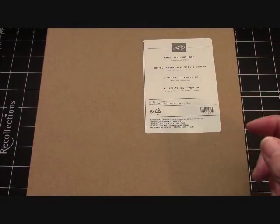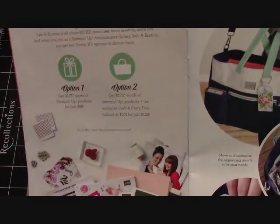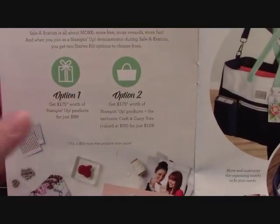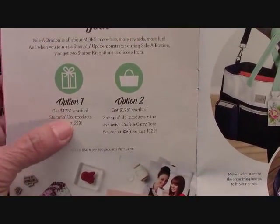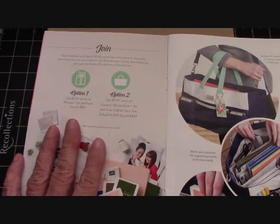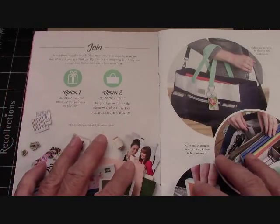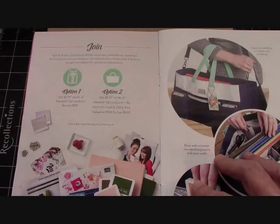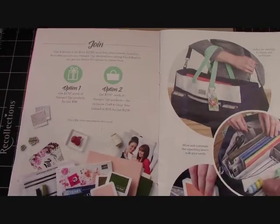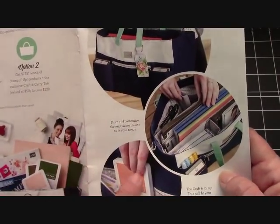If you'd like to sign up as a demonstrator, we are having a special — I feel like with every video I have to tell you because I have new people watching every day. For just $99 you get to choose $175 worth of product — that's $76 of free product. Even if you don't satisfy your quota within three months, you can drop off and become a customer again. No pressure for sales, no pressure for parties. You get a 20% discount, progressing up to 25%. Option two is $129 — you still get the $175 worth of product but also receive a tote while supplies last.